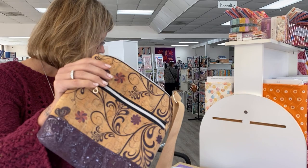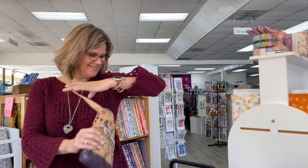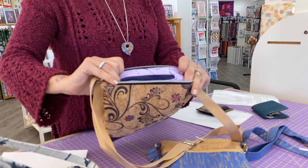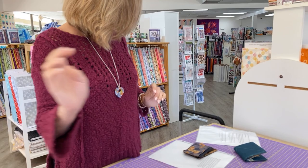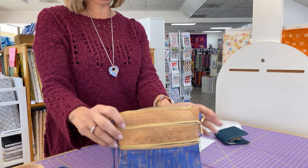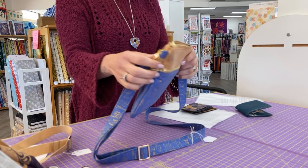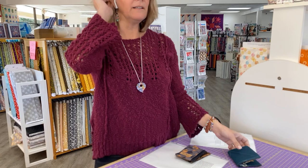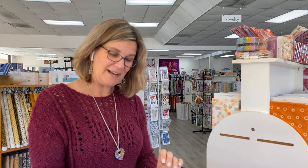Bag number two is an all-cork cross-body bag — designed to wear across your body. The cork is very whimsical and is great for spring and summer. The bag has a zippered pocket on the outside and one on the inside, big enough to hold a phone and wallet, and the strap is adjustable. Bag number three is great for travel. With two pockets on one side and one pocket on the other, everything will be in its place. The tan part is cork and the rest is quilting cotton. This is also a cross-body bag with an adjustable strap, and it can also be an everyday bag.